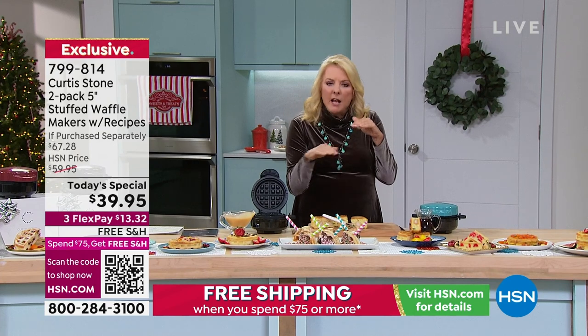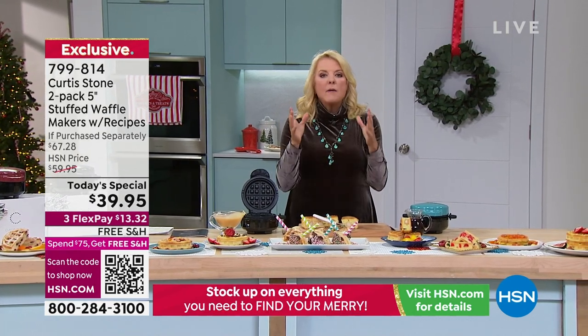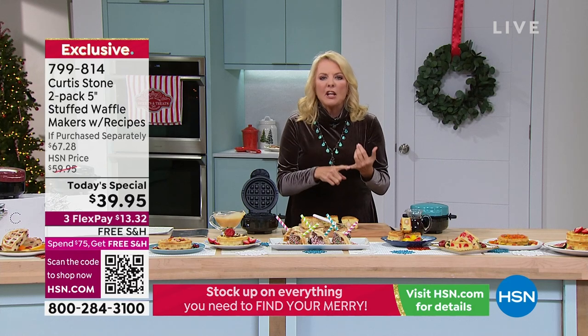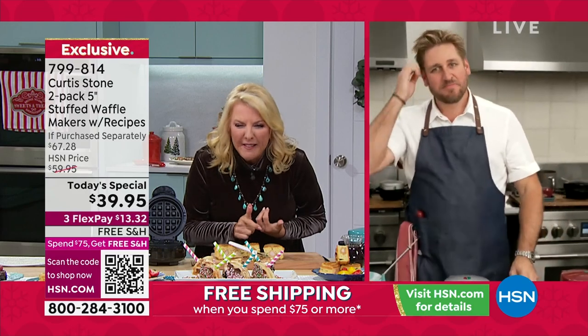They used waffle mix with a hamburger and cheese inside it and made a delicious patty melt. I thought, oh my gosh, chef, we didn't talk about this. You could make a Cuban — can you imagine how much fun a Reuben or a Cuban would be in this?